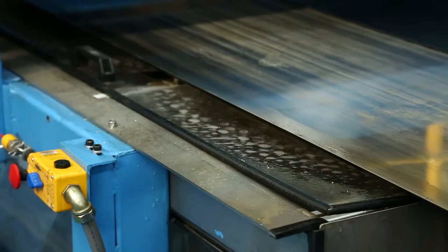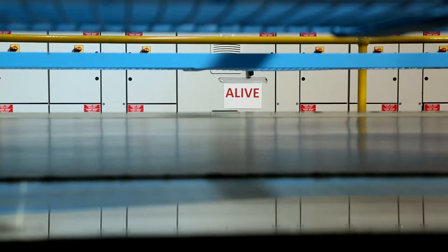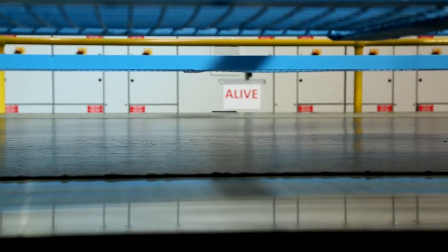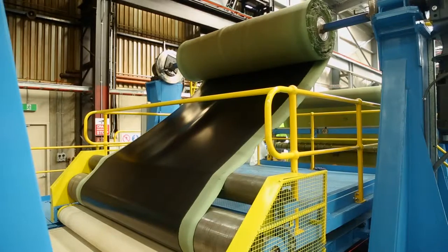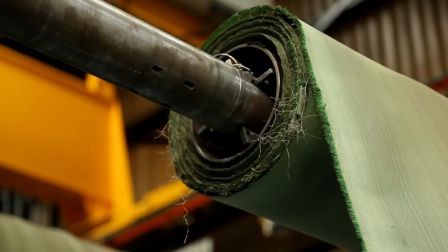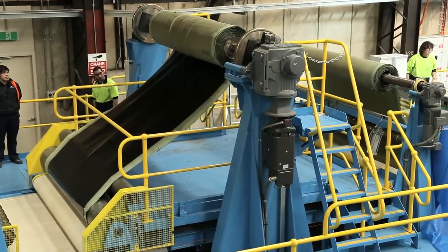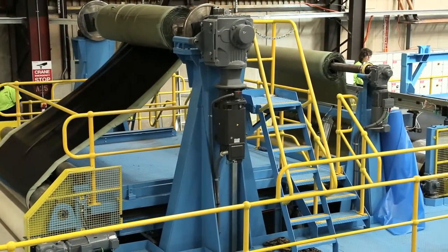The cooling conveyor obviously takes the heat out of the compound, from the 80-odd degrees it'll take it down towards 40 degrees, and then it's wound up. There are two winders to wind the product up. So in theory, we can run one winder until we get maximum dimension, cut the compound on the run and feed the compound onto the second winder, free up the first and keep the process running continuously.